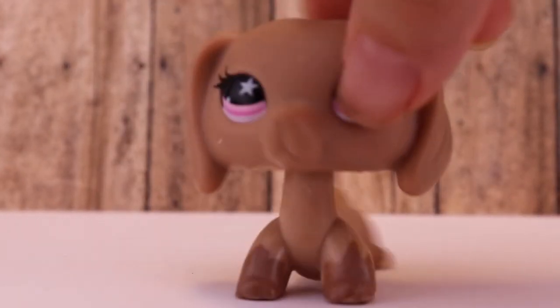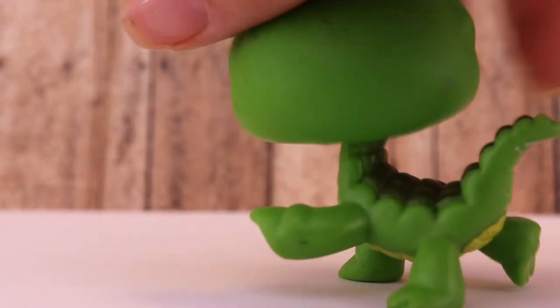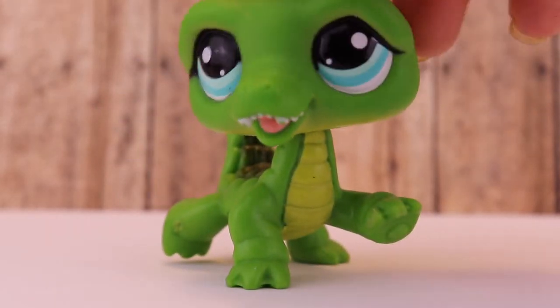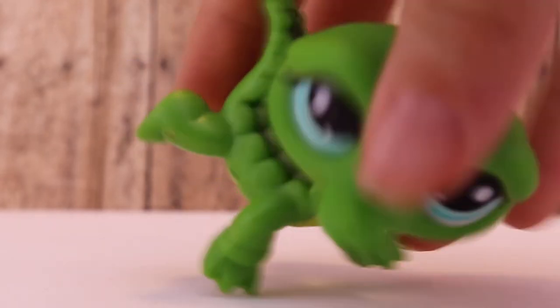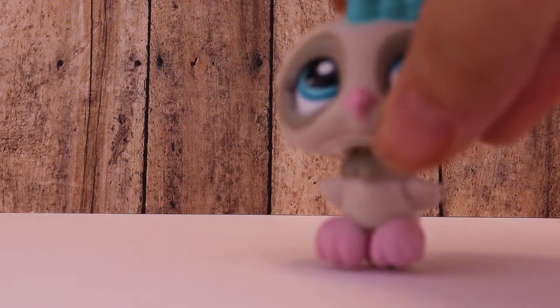The next one I have here is this alligator or crocodile — sorry. This was my first one, I've been wanting a crocodile forever, and here it is. I love it so much. I'm so obsessed with this LPS.